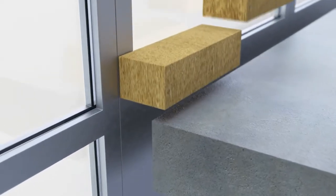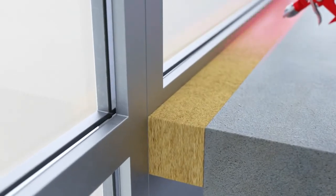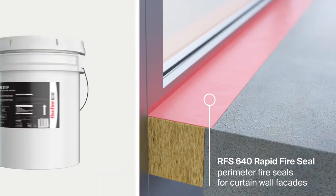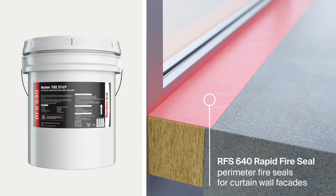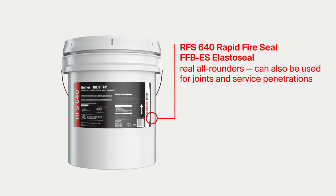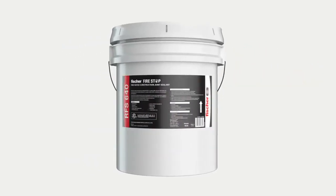The Fischer RFS 640 Rapid Fire Seal as well as the Fischer FFB ES Elasto Seal are used to seal perimeter joints in curtain facades, and can reliably accommodate both shear and lateral movement of the construction components. Both products are real all-rounders and can also be used for construction joints and service penetrations, meaning fewer products required on the construction site.